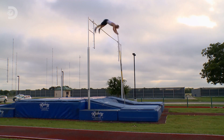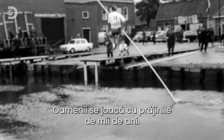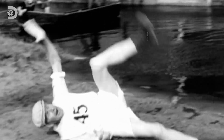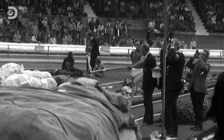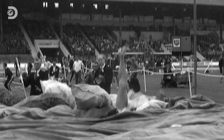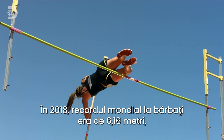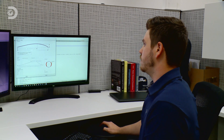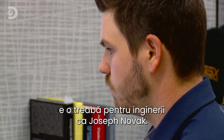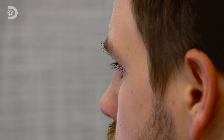People have been playing around with poles for thousands of years. The idea of using them to jump over a bar started in 1850 in Germany, and from there the only way was up. Everything changed in the 1950s when fiberglass enabled athletes to jump higher than ever before. By 2018 the world record for men's pole vault was 6.16 meters, and for women 5.06 meters.